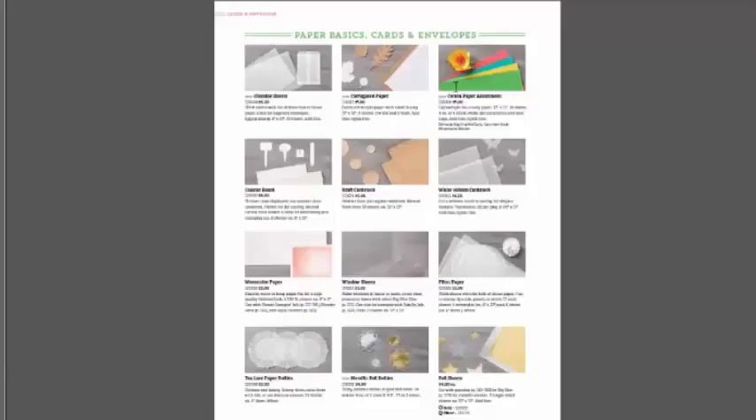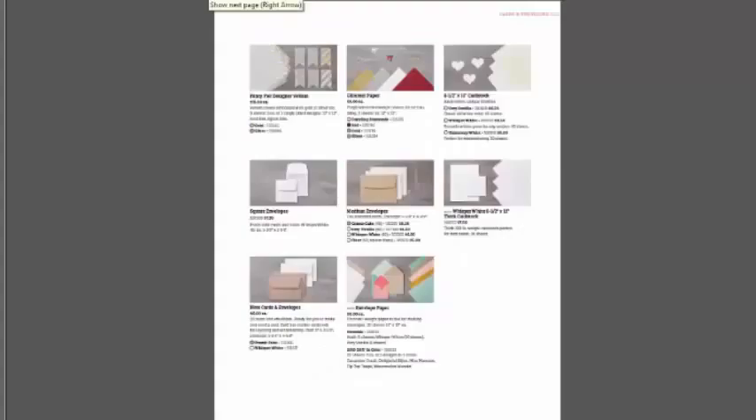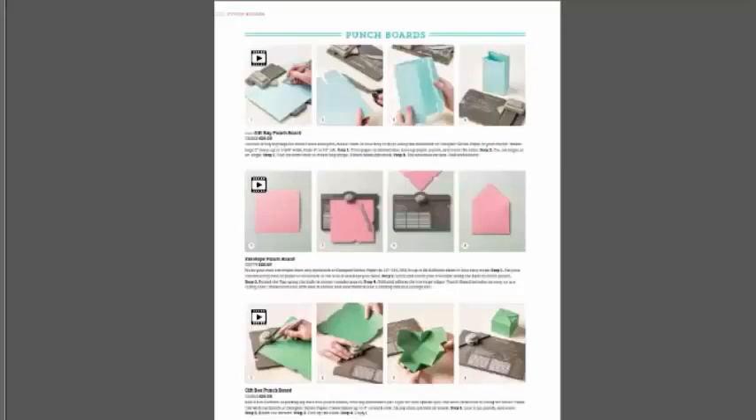Throughout the paper basics, lots of new product. Glassine sheets are used a lot in food gifts and food preparations. Corrugated paper. A real thin cotton paper for fun flowers and lines. Beautiful new metallic doilies — I can't wait to use those for my daughter's wedding in October. Envelope weight paper is great for layering on your cards and also for lining your envelopes.